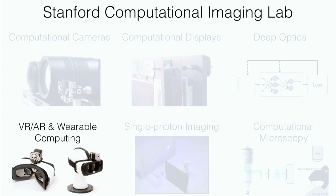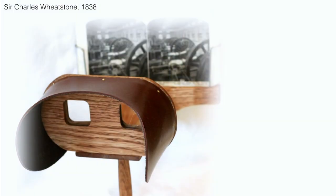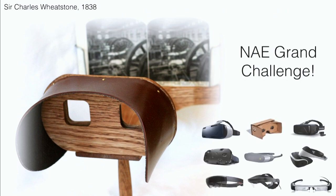I want to talk about AR/VR and how this co-design of optics and signal processing can help make better displays and immersive systems. Before the founding of this department, Charles Wheatstone invented the stereoscope — we heard about stereo vision in an earlier talk. Even though there are many consumer VR devices today, the basic principle is still the same as the original stereoscope. Enhancing virtual reality is actually one of the NAE grand challenges right now.